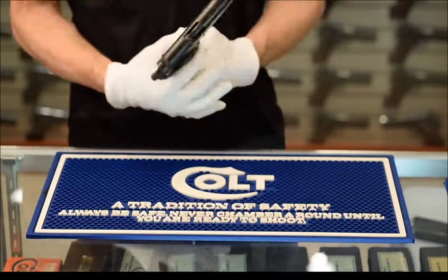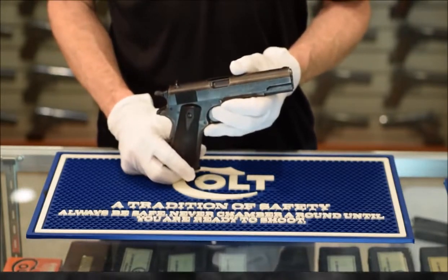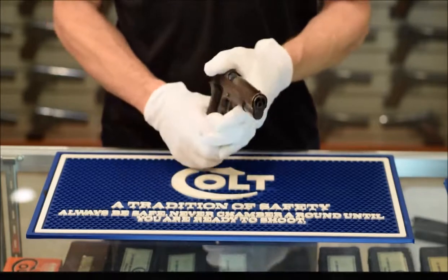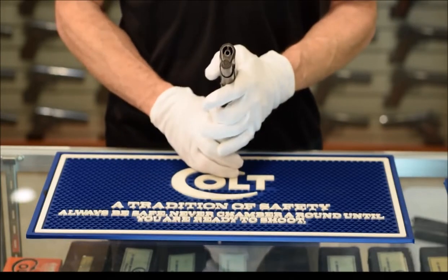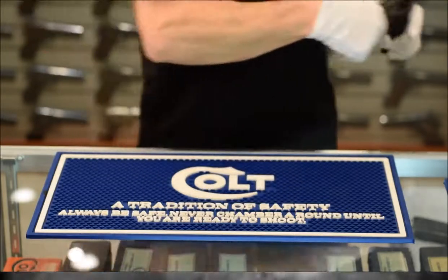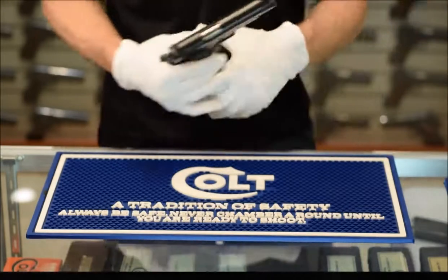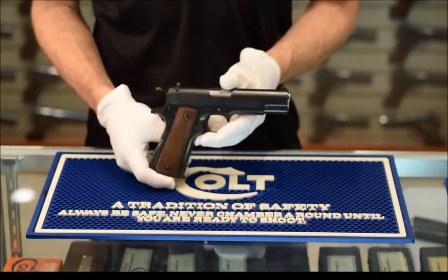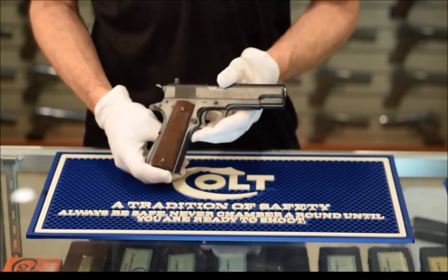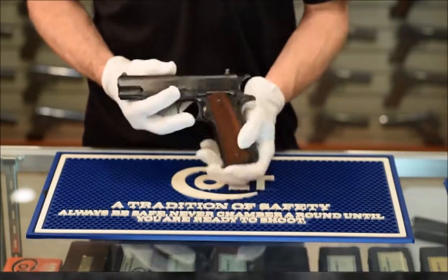After our trip overseas, we'll come back to take a look at the development and history of the Colt Model O .22 caliber pistols. We will start with some interesting examples from Springfield Armory and their efforts to develop a large frame pistol that would cycle a .22 cartridge. From there we'll go on to the Colt Ace and its introduction in 1931.